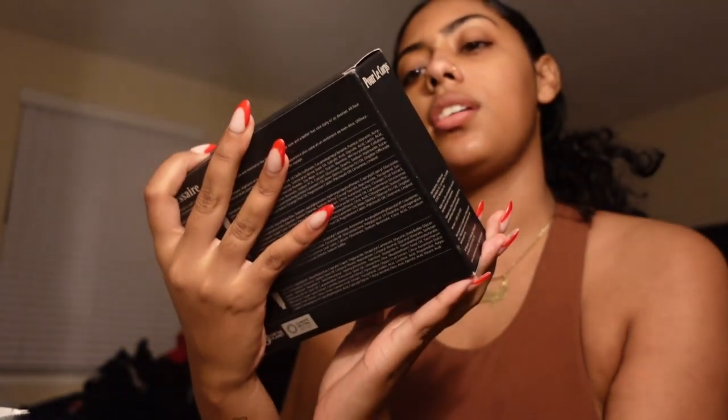Then I got this kit, the Necessaire. It comes with the body wash, the body exfoliator, the body serum, and the body lotion. I actually don't even know what this smells like. It doesn't smell like anything — it smells just bare, like regular. So maybe that's a good thing. I would probably just layer stuff with it.